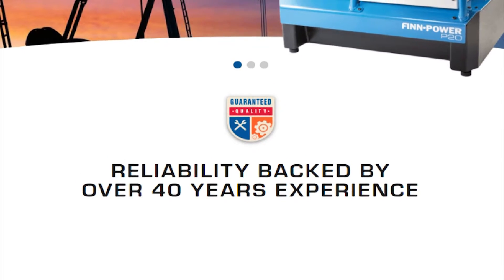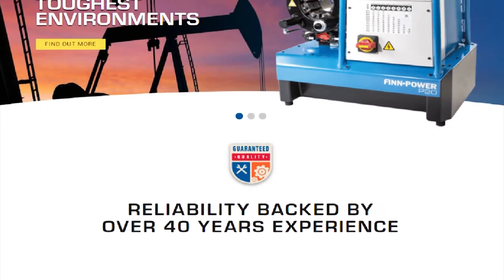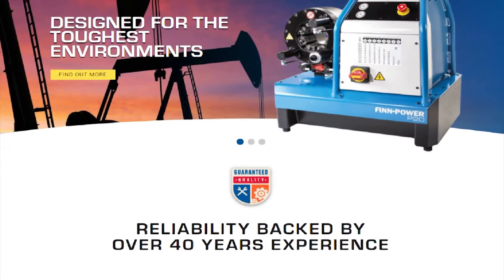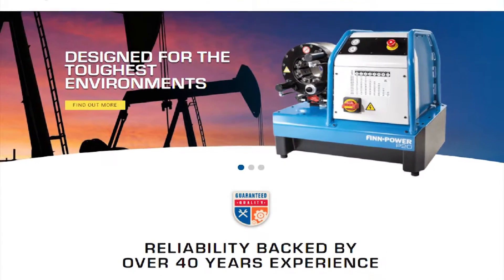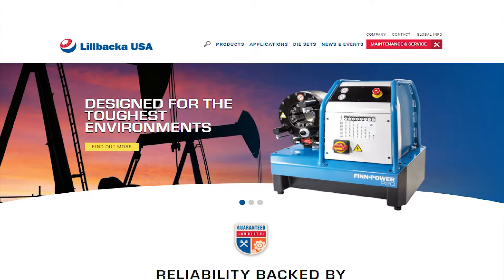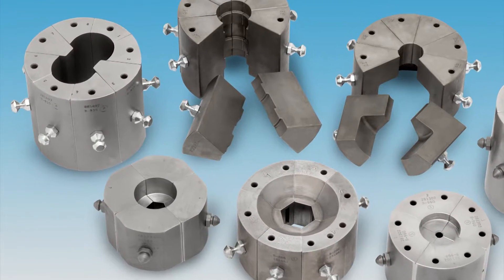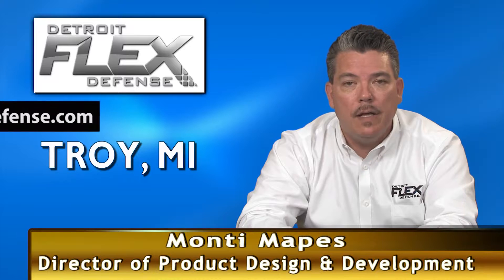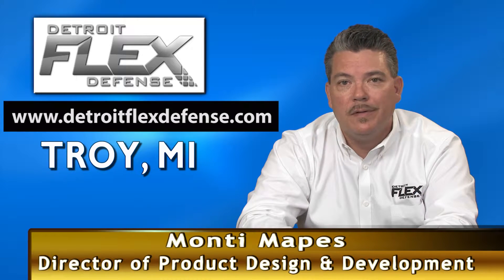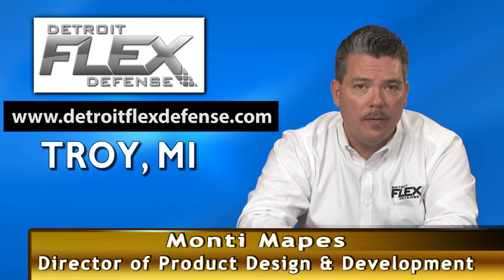We've been using fin power crimpers for over 20 years and never had an issue. That's why we remain a loyal customer. Lidbaka's technicians are always available to answer any questions that we may have. Their customer service is bar none best in the industry. Their reputation is impeccable. They stock parts, crimp dies, and are able to accommodate us. There are 10 other crimp machine manufacturers out there. Detroit Flex would not even consider using anybody else other than fin power.